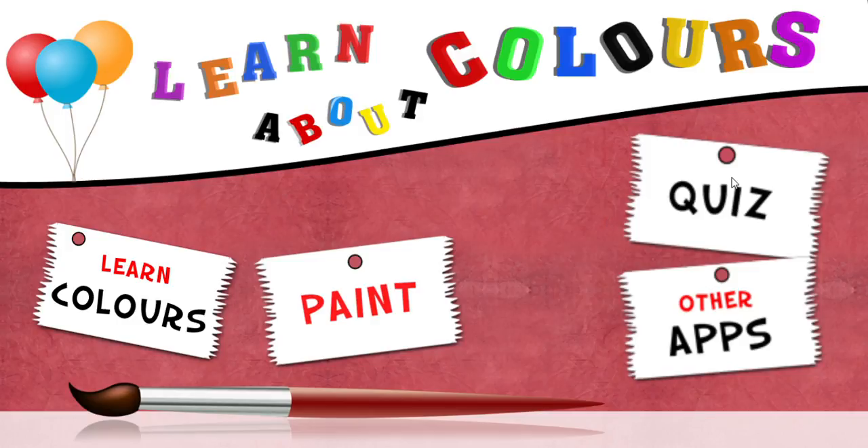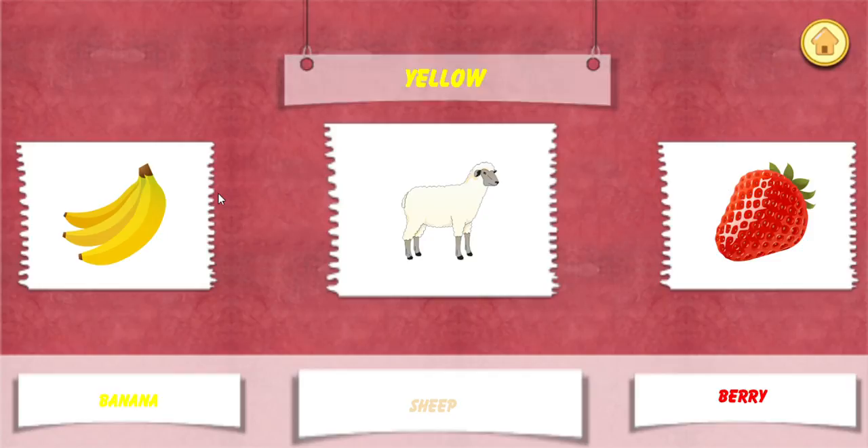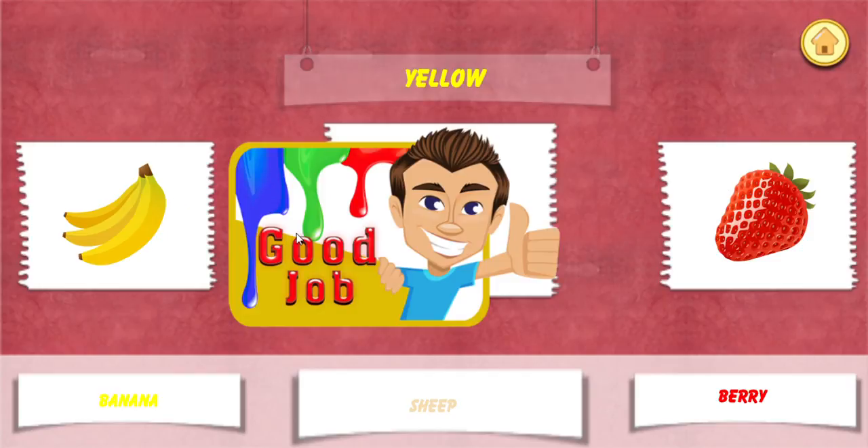Quiz time! Choose. Yellow color. Wow! Good job!